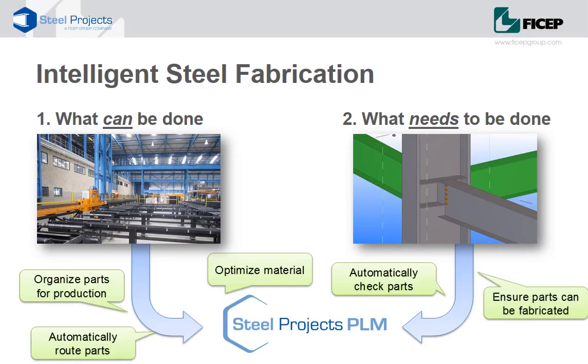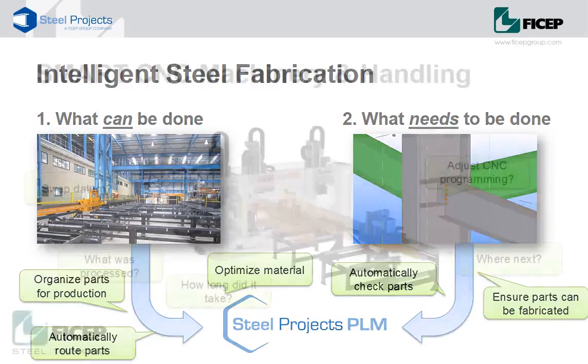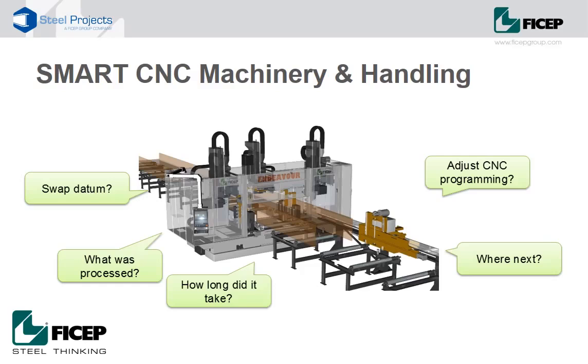So now we can automatically check the parts coming in, ensure they can be fabricated, manage and organise parts and optimise them according to the workflow and shop constraints. And because we have a complete description of the shop, we can also get extremely accurate production forecasts. When we couple this with intelligent, interoperable CNC equipment, we get an incredibly powerful result that can dramatically increase production. FECHEP CNC machines and handling systems were designed with the overall process of steel fabrication in mind. The equipment can be networked and linked together to form fully automatic factories that take data in from Steel Projects PLM and then automatically process, route and move material from one machine to the next. Using data and technology this way leads to massive gains in productivity.